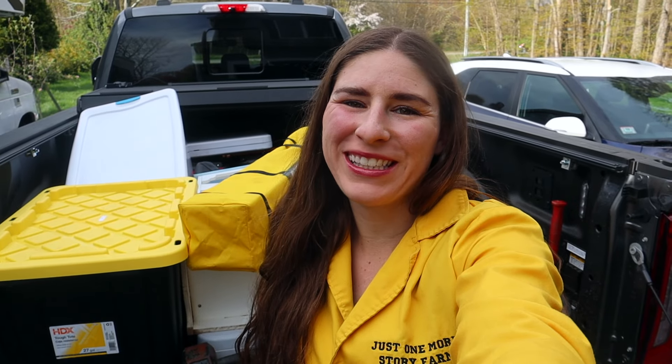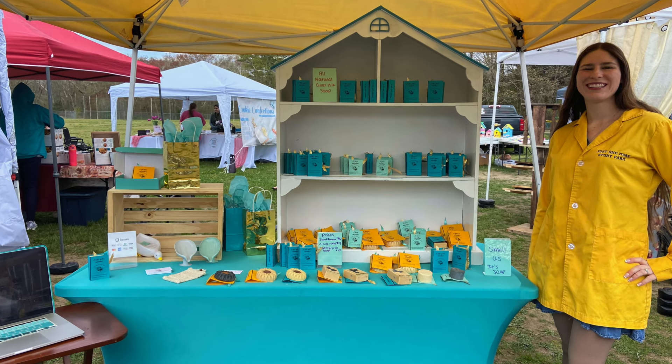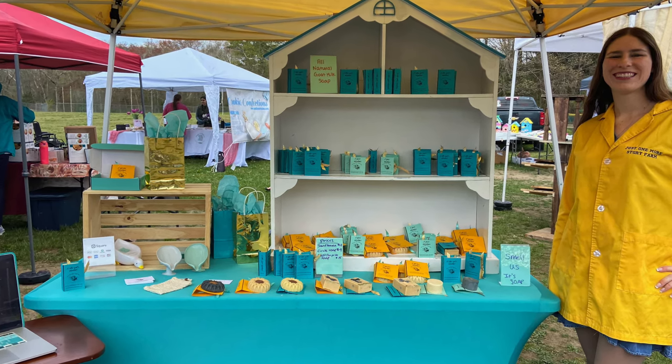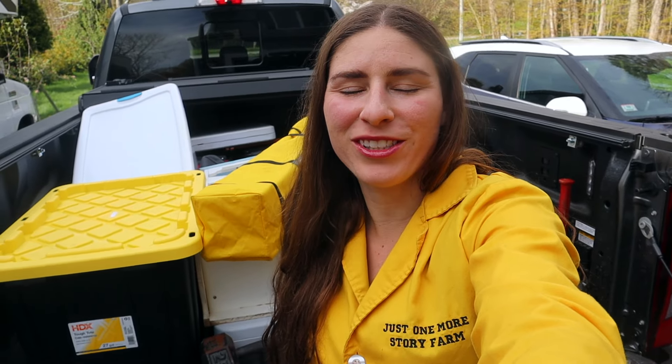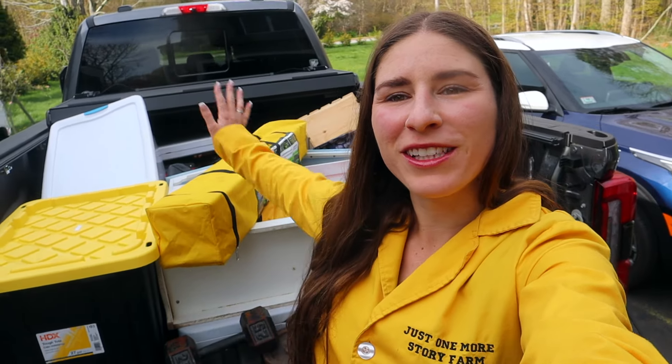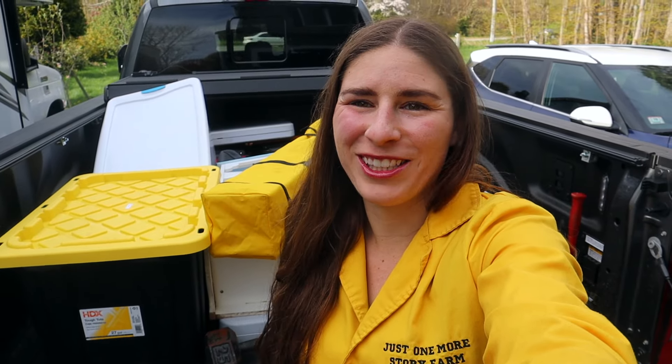Hey everybody, it's Soaping Sunday and today I went to my second craft fair and let me tell you, I'm so glad that I did another craft fair. I learned a lot and even though it's a lot of work to haul all this stuff, it was awesome.